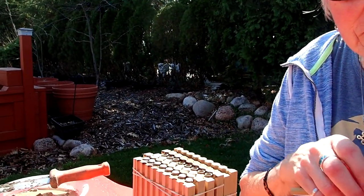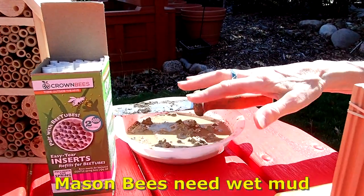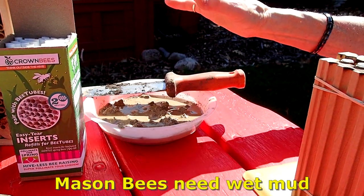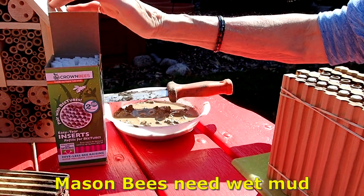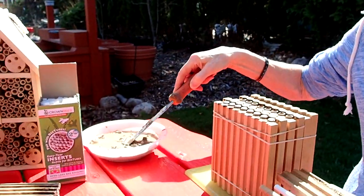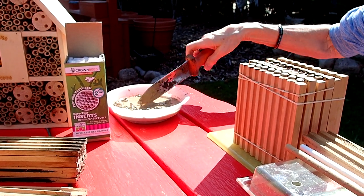For mason bees, you need some mud. You don't have to have it in a container. Dig a hole that's within 10 feet of your house — an open ground area. Keep that hole moist so that they have something sticky they can use for the end of the tubes.